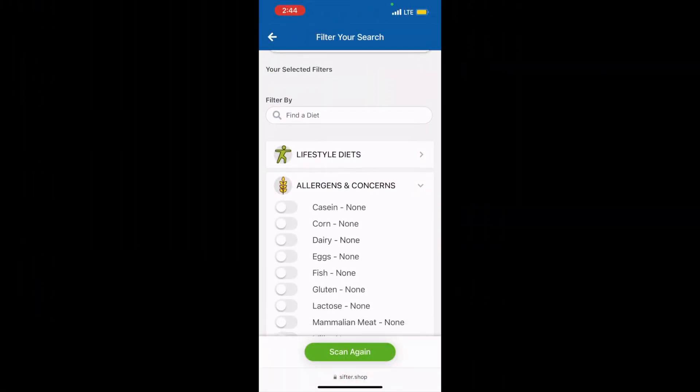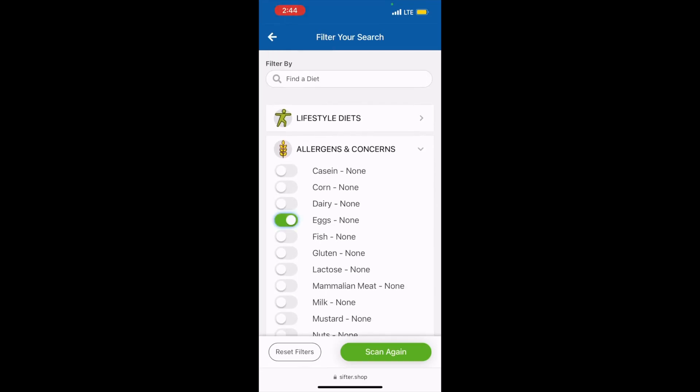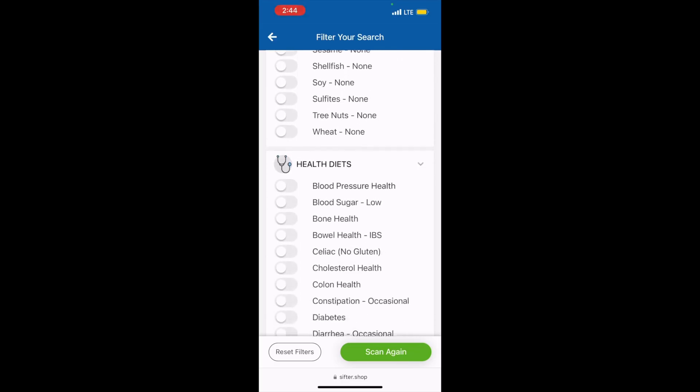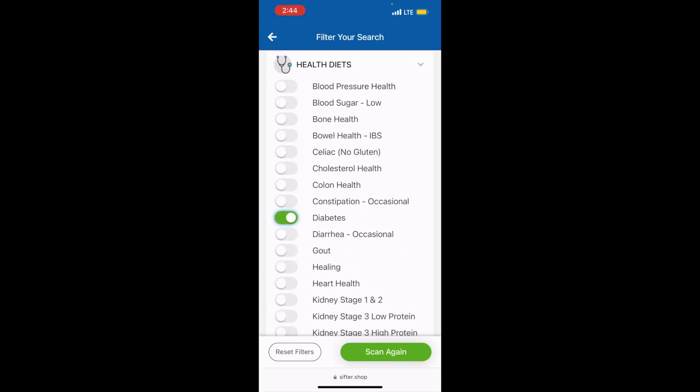When the shopper is ready to scan a product, they can select their filters. This shopper is allergic to eggs, has a gluten intolerance, and also has diabetes, so they'll select those filters.